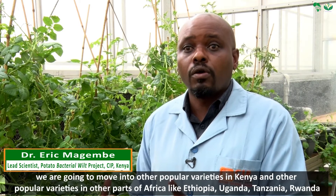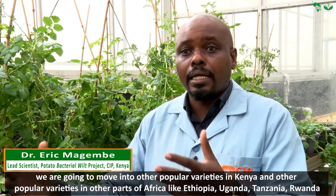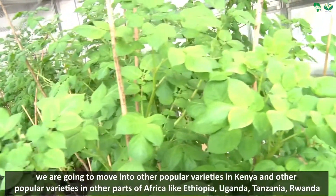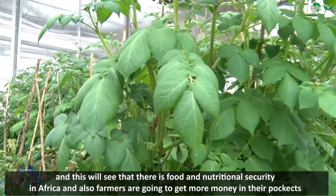we are going to move into other popular varieties in Kenya and other popular varieties in other parts of Africa, like Ethiopia, Uganda, Tanzania, and Rwanda.